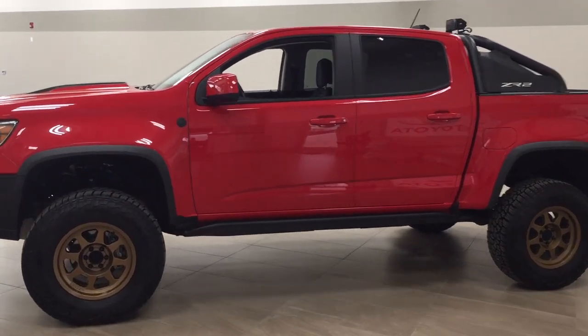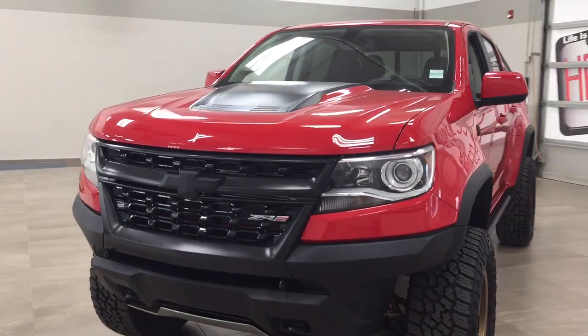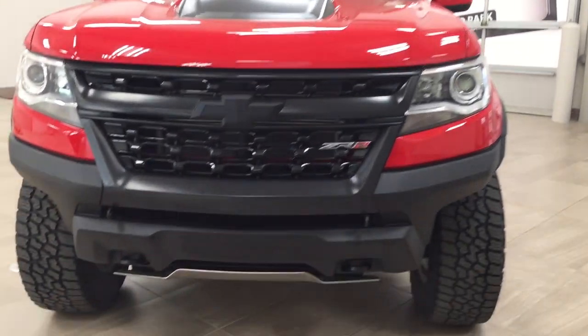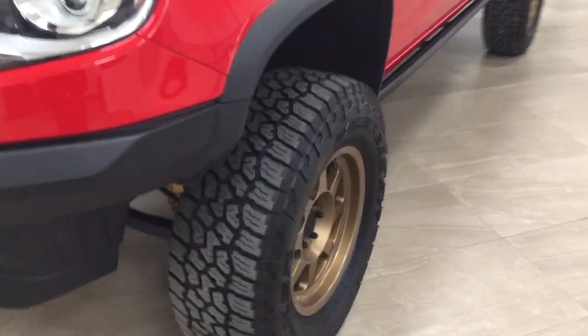A couple of the exterior features you'll see on this ZR2 include its daytime running lights, and if we take a closer look down below you'll see your front tow hooks, and over on the side you have your 17-inch wheels.